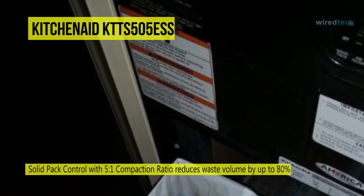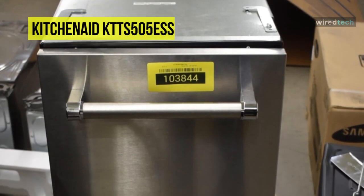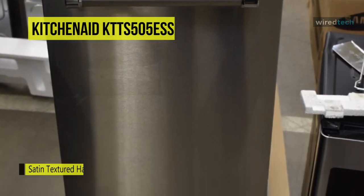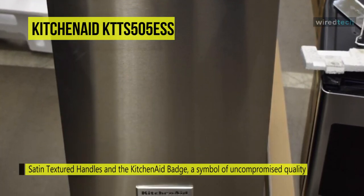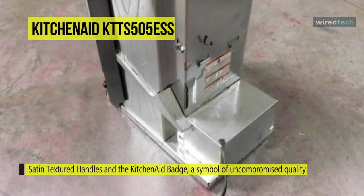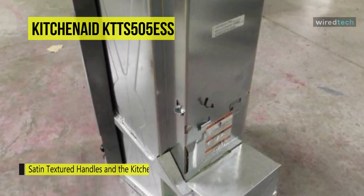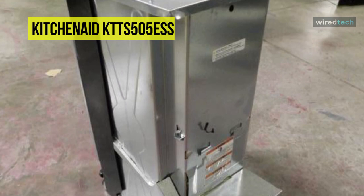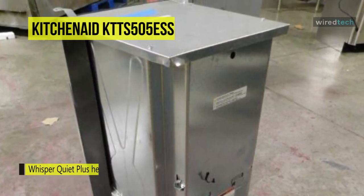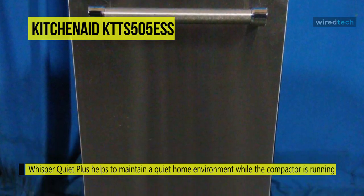This is especially useful because if you select the solid pack control, the KitchenAid trash compactor can reduce your junk volume by up to 80 percent, so you won't need to empty bins as often and will use far fewer bags too. The KitchenAid trash compactor is an exceptional model, and a key component of its premium status is the attention to design — for a machine that handles garbage, it's equally well-finished and sleek as other top-of-the-line kitchen appliances, including a stainless steel finish.